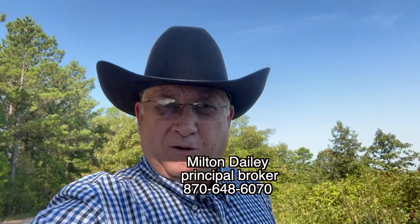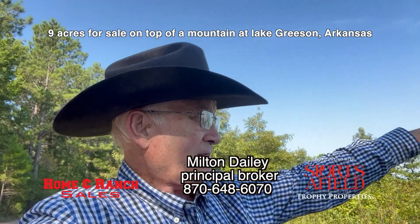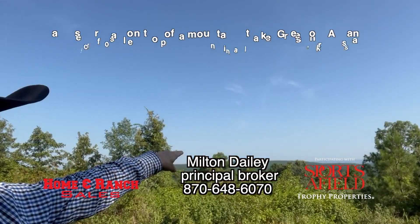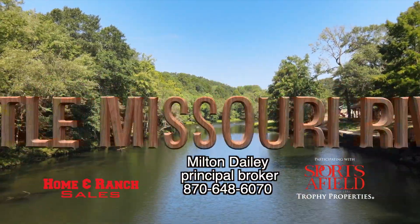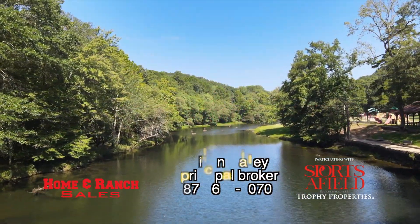I found a rare piece of property right here on Lake Greeson in Arkansas. Folks, it sits high on a hill. As you can see, if you look back in here, you can see the mountains back in there. And just minutes down the hill on the property is the Little Missouri River, where the trout fishing is exceptional.